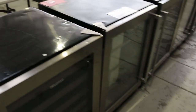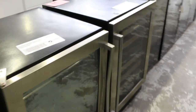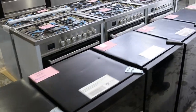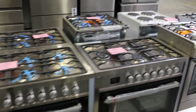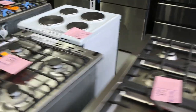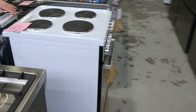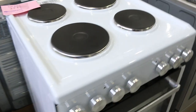Lots of induction cooktops in both 600mm and 900mm, and mountains of rangehoods — all to clear. More wine fridges coming through, bidding probably between $100 and $200. Heaps of bathroom vanities, lots more freestanders in both 600mm and 900mm wide. There's also a 540mm wide freestanding cooker spotted in there as well — fantastic to have all that variety.